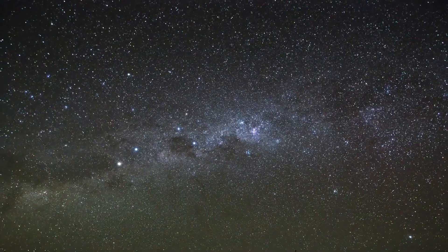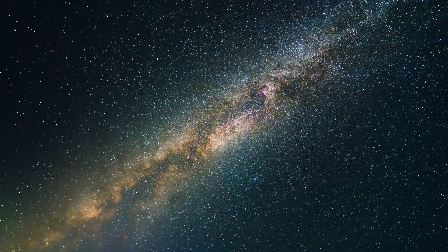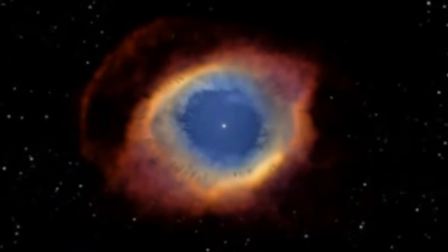With the Tadpole Galaxy, we mean a galaxy lying many light years far away from our solar system that was captured by the Hubble Telescope.